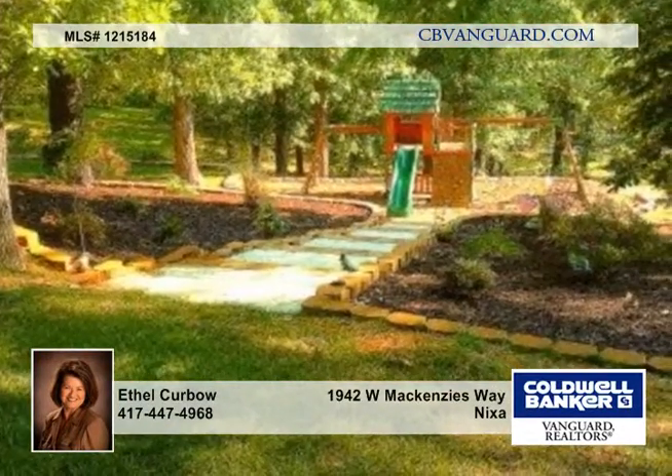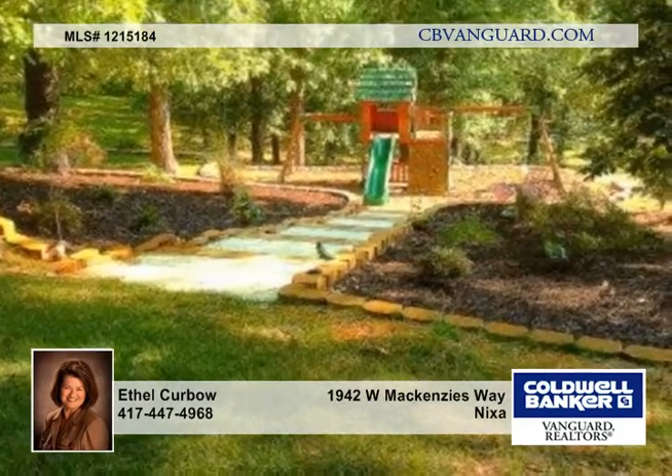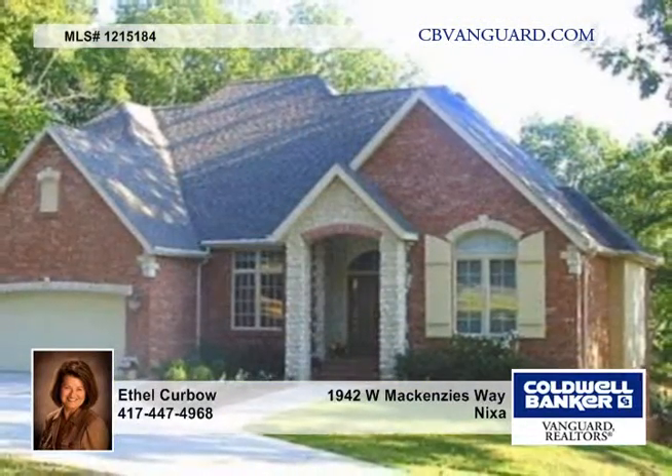There are two decks, one off the main level and one off the basement with a hot tub. Come and see this great home today.